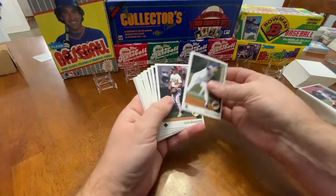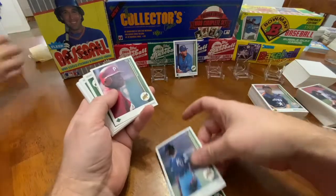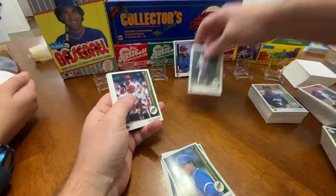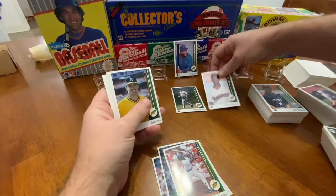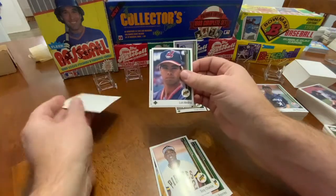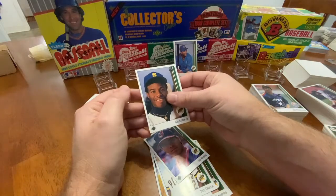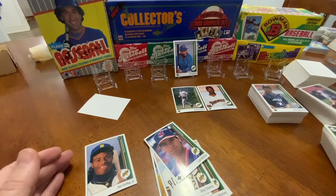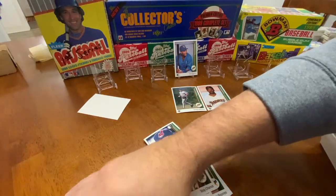We're going to run through these and get to him at the very end. Here's the Sheffield. Ron Jones. Jeffries — that's a rookie. David West. Sandy Alomar Jr. Tony Chance. Luis Medina. It looks a little bit thin on the left side — yeah, looks pretty really good, actually. It's a little thin on this side. Let me sleeve it up and protect it as best I possibly can.